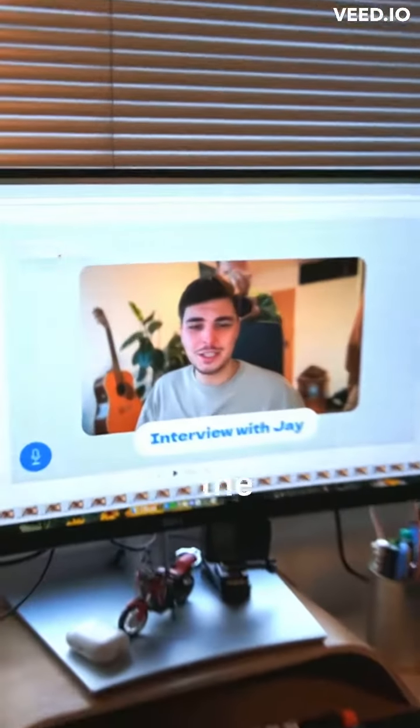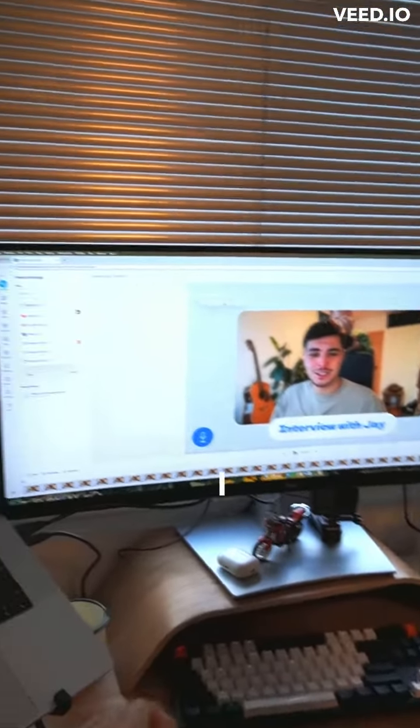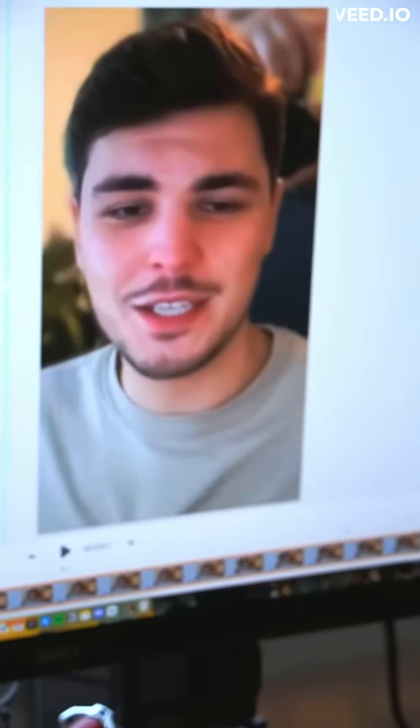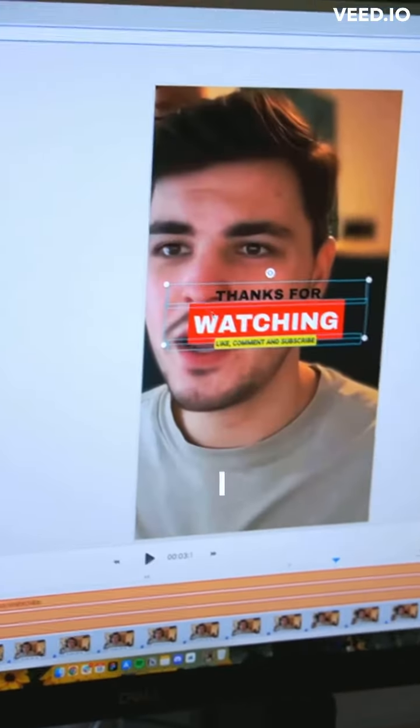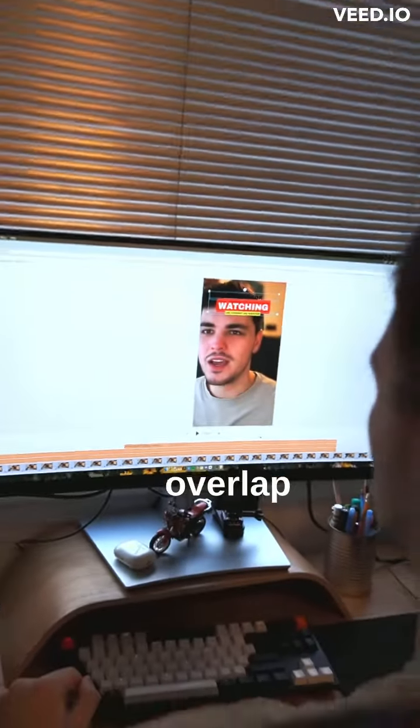Now the clip is in the editor. First thing I will do is change the aspect ratio to TikTok. I will generate subtitles, then add a headline — maybe this one, because it's really well animated. I'll put it on top so it doesn't overlap with my face.